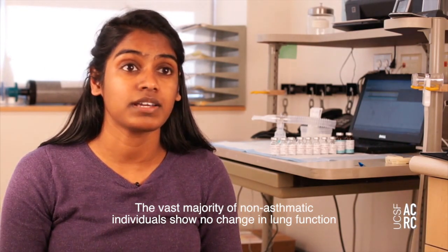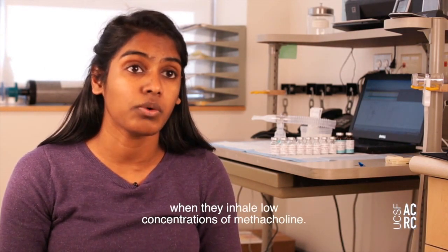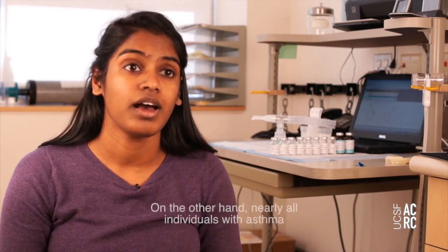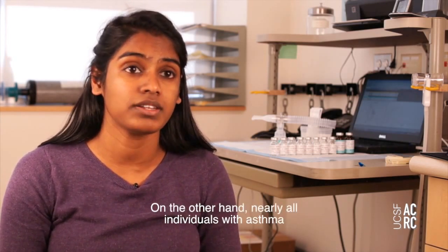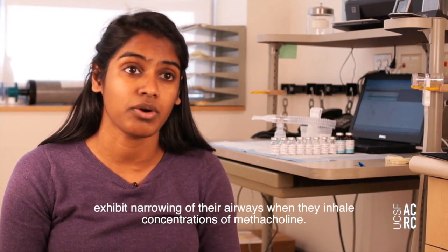The vast majority of non-asthmatic individuals show no change in lung function when they inhale low concentrations of methacholine. On the other hand, nearly all individuals with asthma exhibit narrowing of their airways when they inhale concentrations of methacholine.